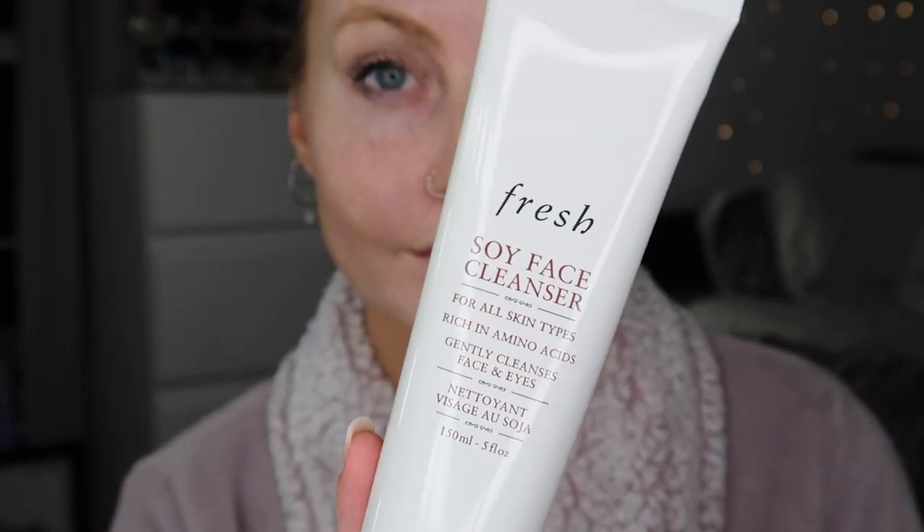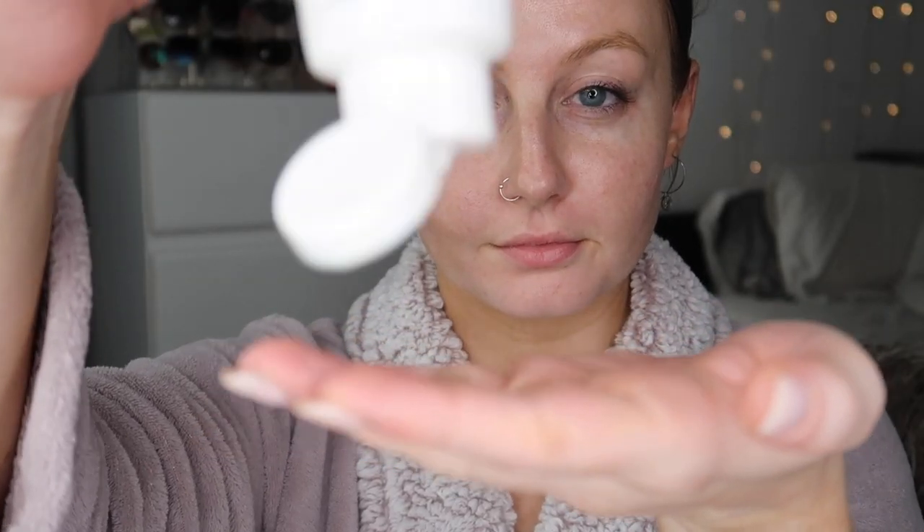Now I'm going in with the Fresh Soy Face Cleanser. I really love this stuff because it cleans my skin and removes all the makeup without stripping it. It's very hydrating, it smells good, and it's just very fresh.